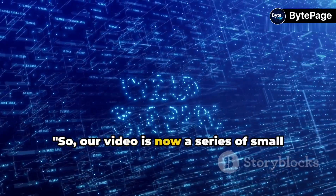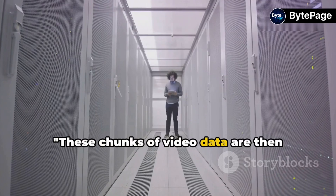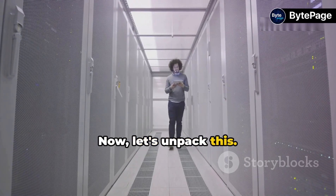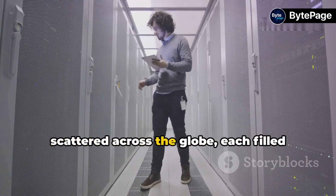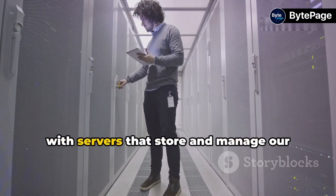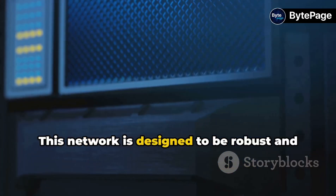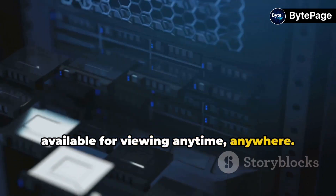So, our video is now a series of small chunks ready to be stored. These chunks of video data are then stored in Google's data centers. Google has a vast network of data centers scattered across the globe, each filled with servers that store and manage our video chunks. This network is designed to be robust and resilient, ensuring that our videos are available for viewing anytime, anywhere.